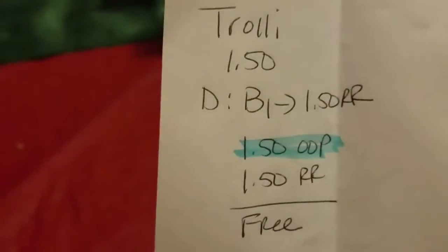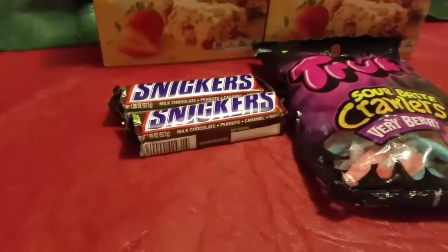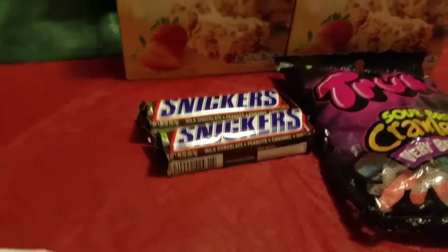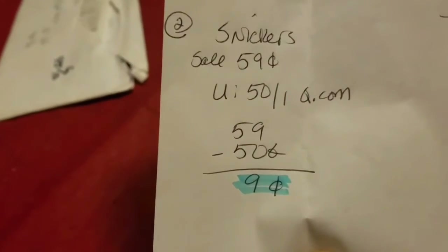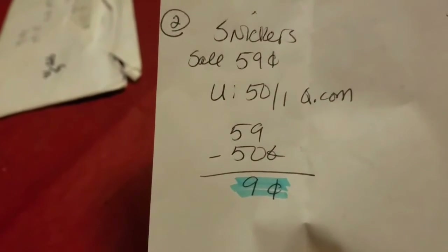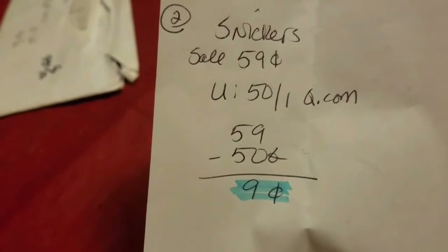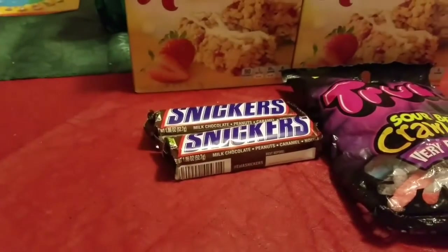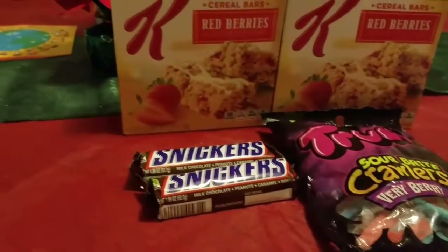I have to tell you a story about that. Then I got two Snickers — they were on sale for 59 cents and I used 50 cents off one coupons from coupons.com, so that brought it down to nine cents each.